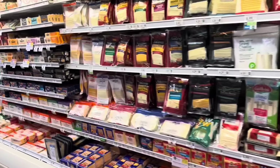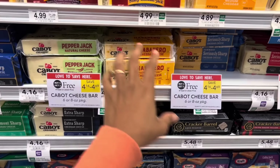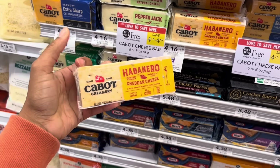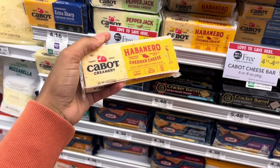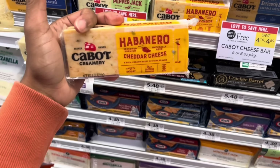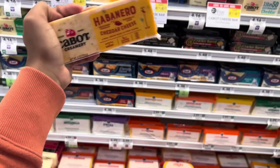Do y'all remember when we stocked up on this cheese? It's BOGO this week, and if you want it spicy, it is amazing. When we had the TGI Friday appetizers buy one get one free, I got the spinach dip one, cooked it normally, added this cheese to the top, and put it back in the oven. So good. Let me know if y'all like this brand.